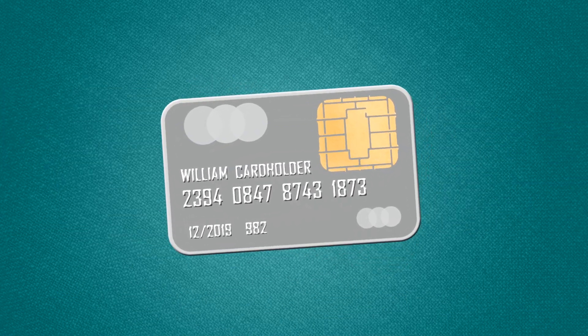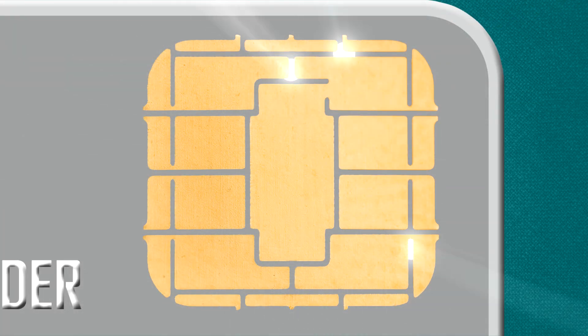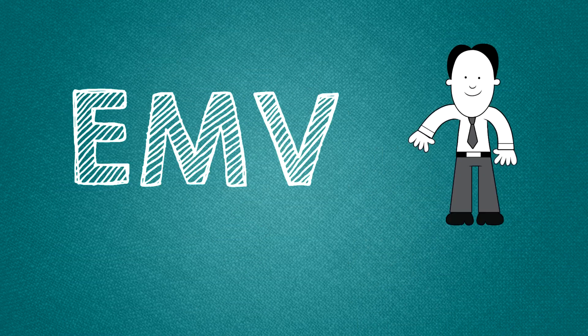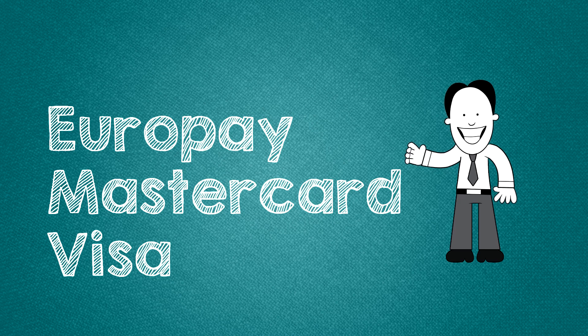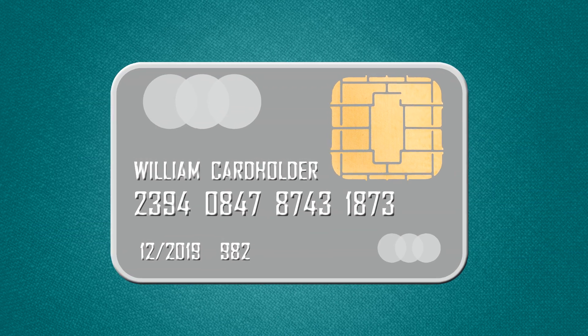Chip-based cards can help reduce card-present fraud. A computer chip is embedded in the card, and this chip digitally signs the transaction to authenticate the card before the bank completes the transaction. EMV — you've heard that term — EMV, or Europay Mastercard Visa, was established in 1996. Chip cards use a specification from EMV.